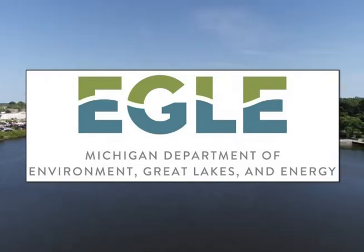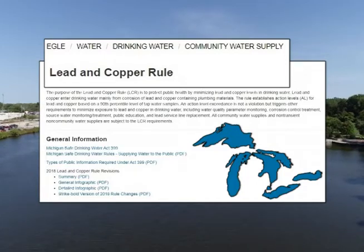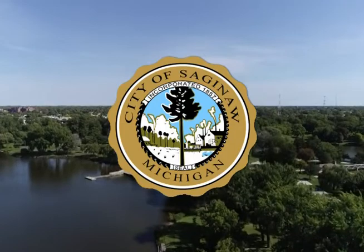The Michigan Department of Environment, Great Lakes, and Energy revised the lead and copper rule in 2018. Michigan now has the most strict lead and copper requirements in the country. The City of Saginaw is committed to meeting and exceeding these requirements.